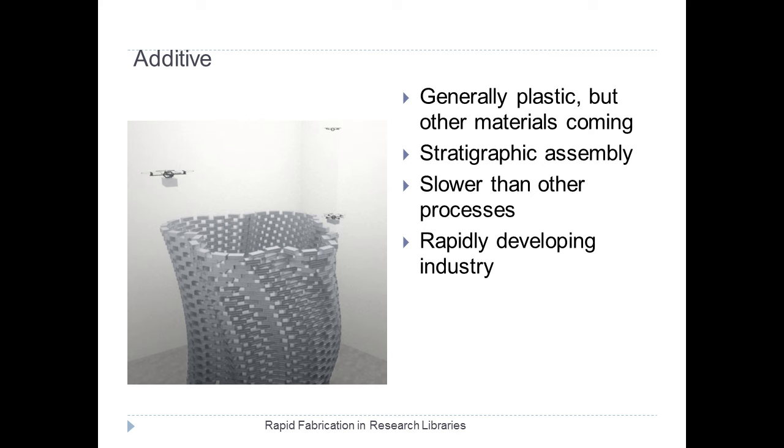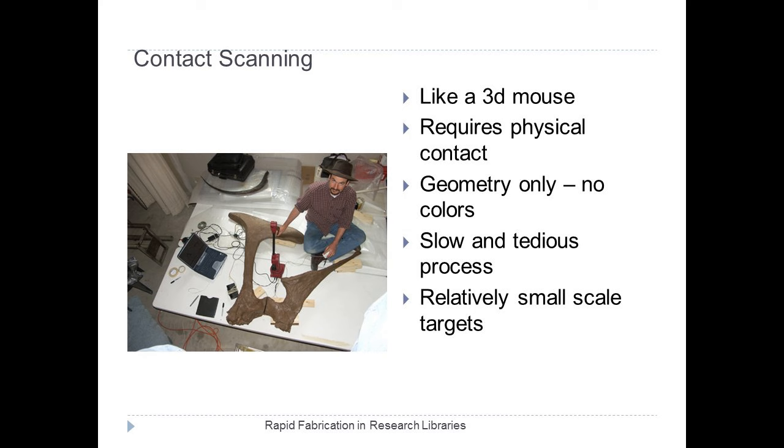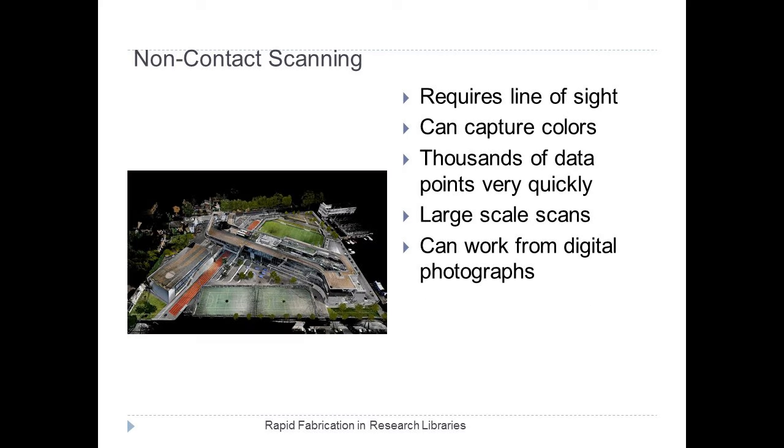The other side of this coin is developing models to make into physical objects. There are broadly two forms of digitization, whether contact or non-contact. Contact scanning acts like a 3D mouse that requires physical contact. Newer techniques involve different forms of scanning from small scans like MakerBot to large scans using lasers across entire buildings. And in between the process of digitization and fabrication, there's a lifecycle of management and modification of the information.